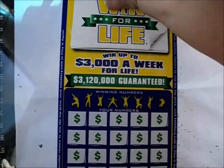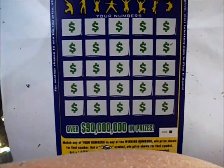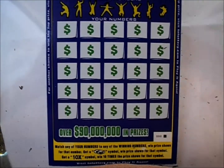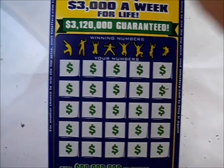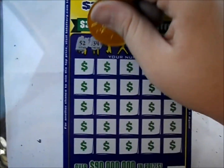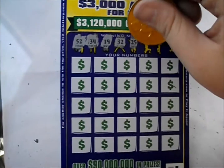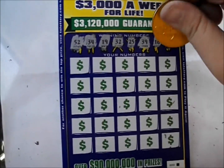We also have a $20 Win for Life ticket. This game has been out in Tennessee for a while. It's a number match game — the stack of cash symbol wins the prize and the 10x symbol gives you 10 times the prize. This is the very first ticket of that particular roll, so it might be lucky! The numbers are 52, 34, 19, 32, 25, 39, 16, and 24.